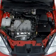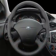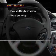Air conditioning, power door locks, power windows, power steering, power mirrors, an alarm system, and AM-FM stereo. If safety is a high priority,